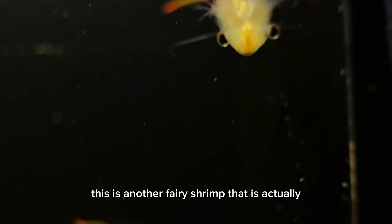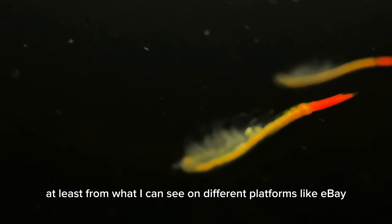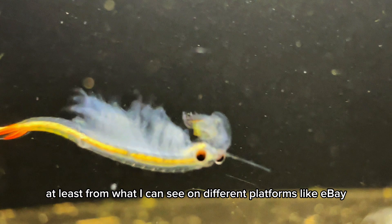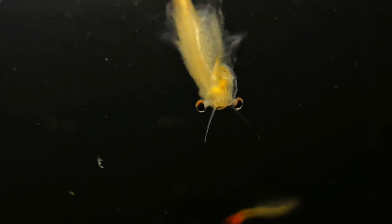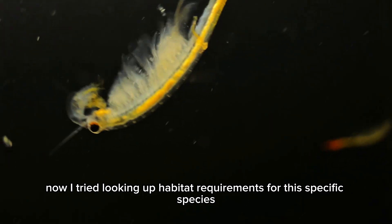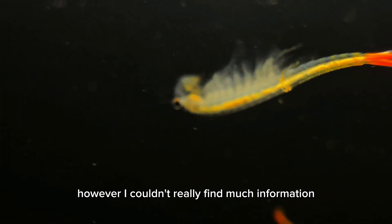This is another fairy shrimp that is actually quite popular in the aquaculture industry. From what I can see on different platforms like eBay, this is the most popular fairy shrimp you'll probably find on there.